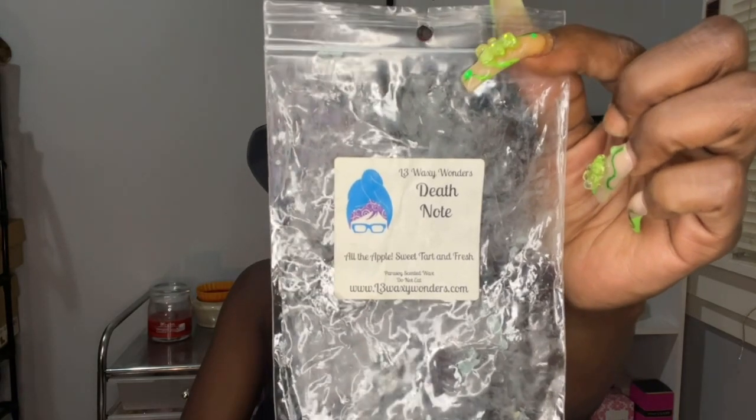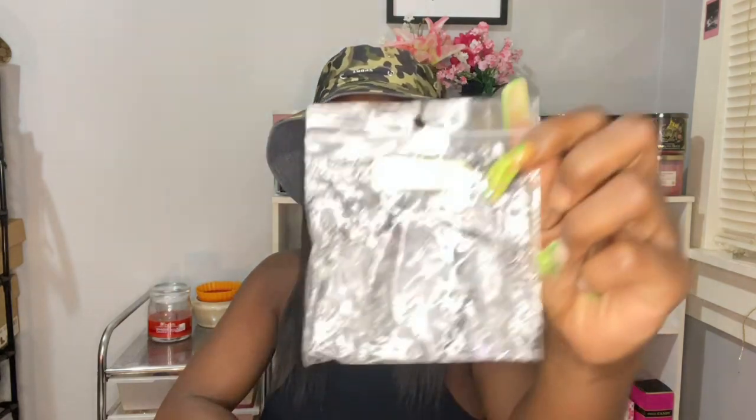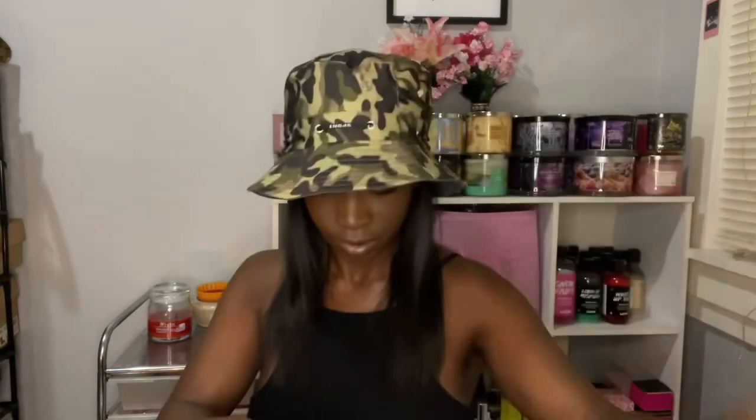I finished Death Note from L3, which is all the apples — sweet, tart, and fresh. This is a good one if you like mac apple and green apple because it's basically all of them mixed together, and it was very strong. I did Midnight Lace from Rose Girls, which is bergamot, lavender, moss, sandalwood, vanilla lace — in a little candy shape from her Halloween sampler. It was very strong on the bergamot and the lavender, but it was a good bathroom scent. Salt Mountain Melts — I finished Aloha Beaches, Hawaiian Punch, suntan lotion, vanilla ice cream. This was strong on the Hawaiian Punch and suntan lotion. Nice though.